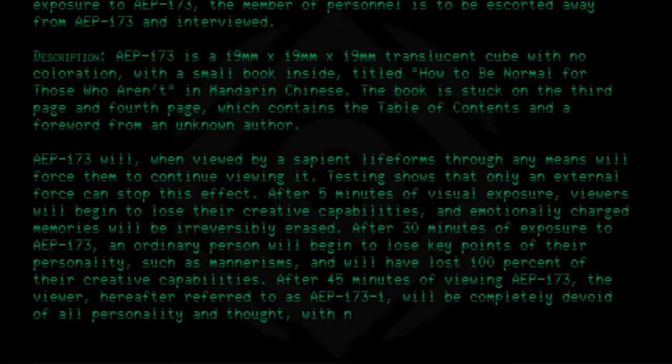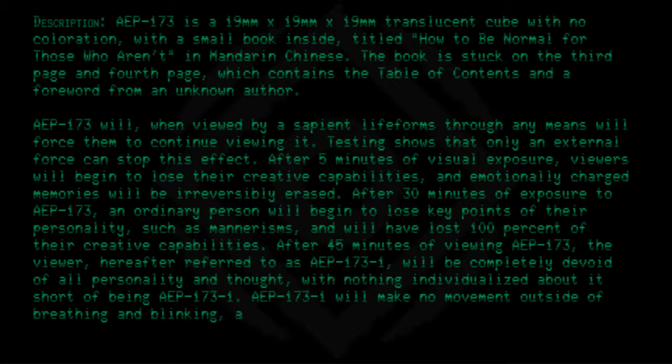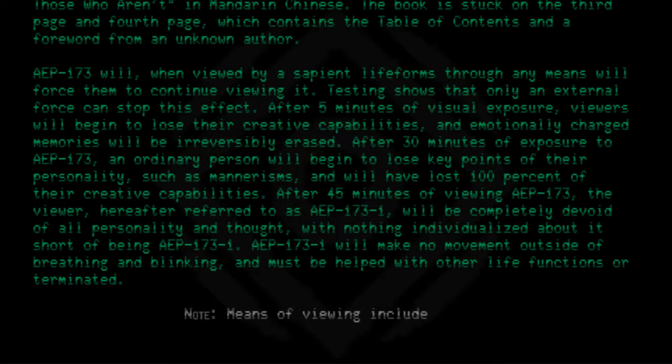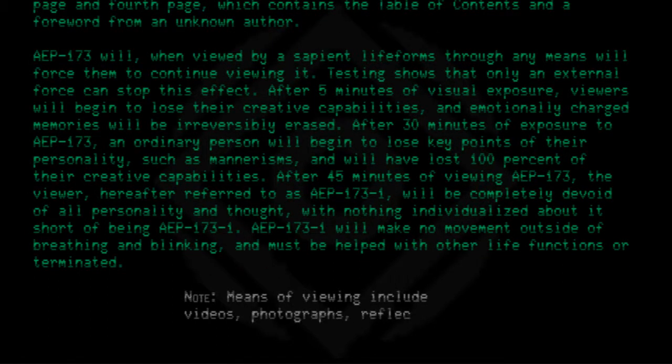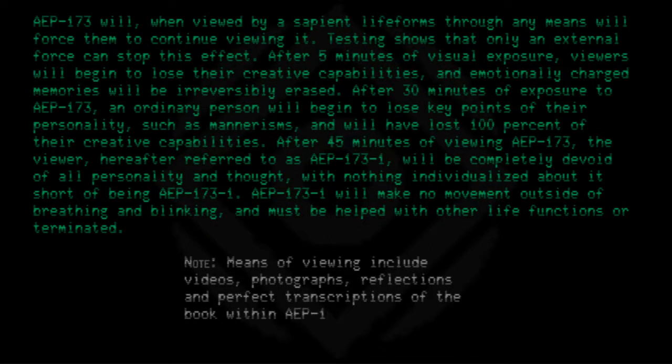AEP 173-1 will have nothing individualized about it, short of being AEP 173-1. It will make no movement outside of breathing and blinking, and must be helped with other life functions or terminated. Means of viewing include videos, photographs, reflections, and perfect transcriptions of the book within AEP 173.